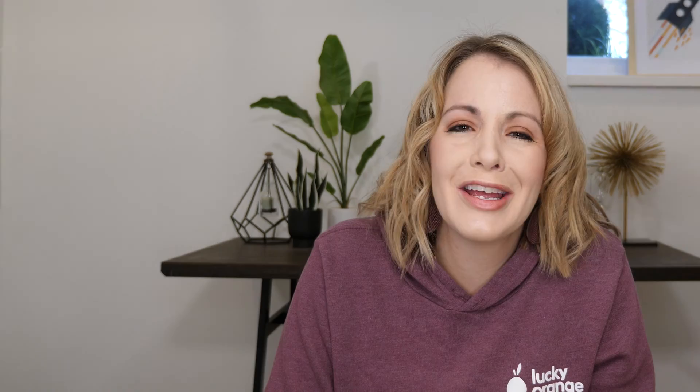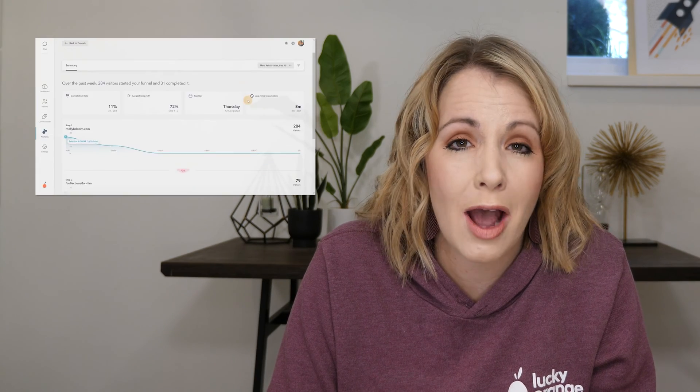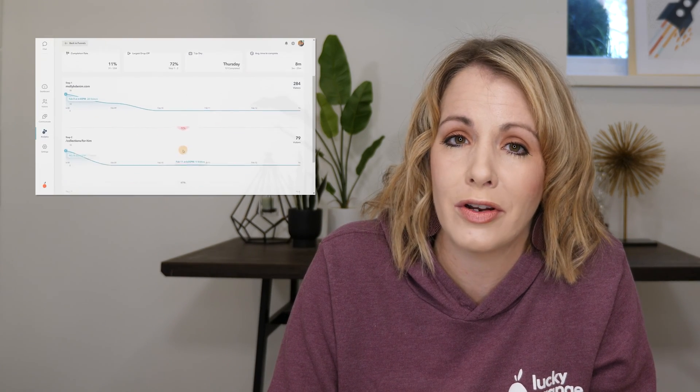Through session recordings and heat maps, you can learn why your visitors do what they do. In your in-person store, it's easy to keep an eye on customers and figure out what they want and identify trends. Now, with your online store, you can do the same thing with Lucky Orange.